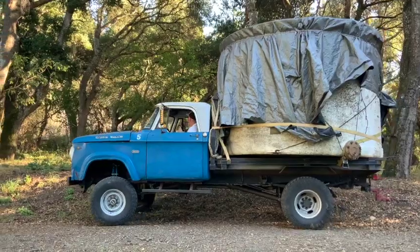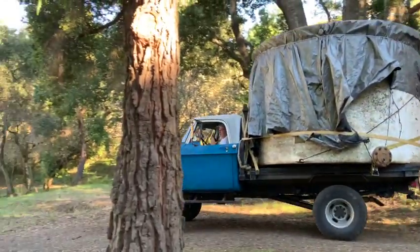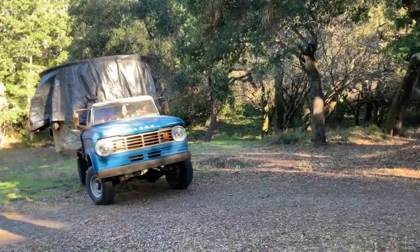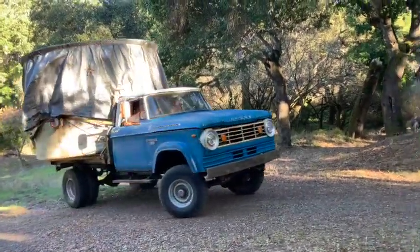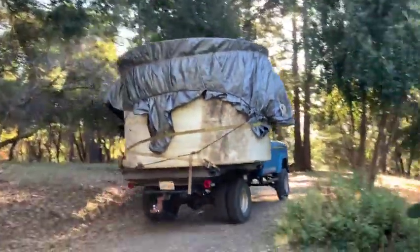At long last, after more than a year, our water tank was finally going to a home where it would actually store water, and we had gotten rid of the last really big thing that we did not want.